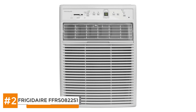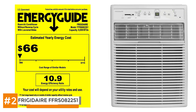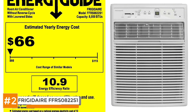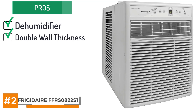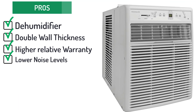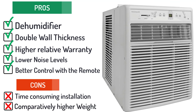This model comes with a relatively lower BTU, but this is compensated by a good SEER level. This air conditioner isn't very big either, which makes it easy to install. It also reduces energy consumption of the model and makes it economical in the long run. The power it requires to run is 115 volts, and this model has the ability to cool rooms up to 350 square feet. Some of the pros include the dehumidifier being able to remove three to four pints every hour, double wall thickness for more durability, a higher relative warranty that makes the model more reliable, and noise levels significantly lower than most other models. The remote control also allows you to better control a range of settings. However, the cons are that installation is time-consuming and its weight is relatively more than most other models.